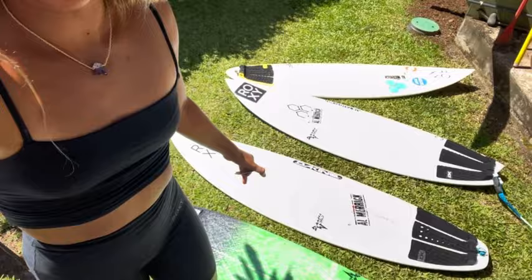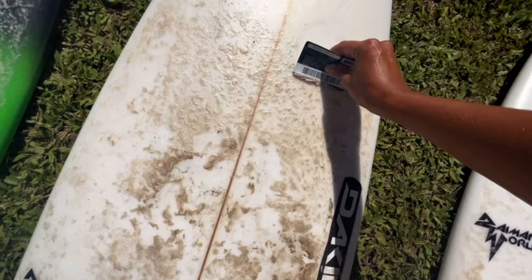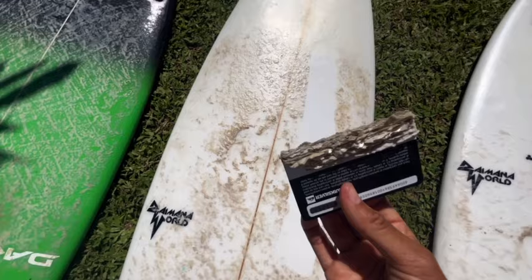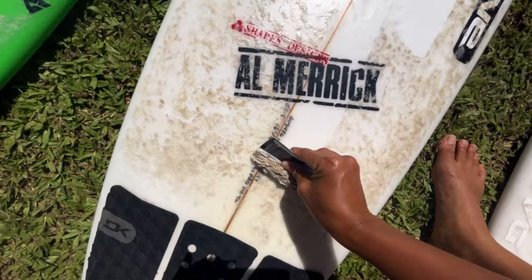One thing that I like to do when I'm doing my board bag is taking off the wax of my boards. I just feel like it's a fresh start, and we don't use the same wax in Tahiti as in France, so it's kind of better to take the wax off. Let's take the wax off — the wax is starting to melt. This is satisfying. It's actually disgusting.